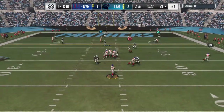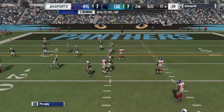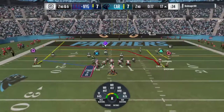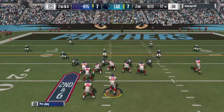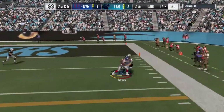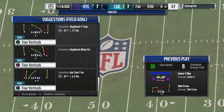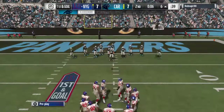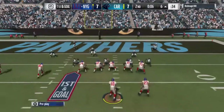On first down, Manning to Shepard complete over the middle, and he'll get it down to the 17 — a four-yard pickup, second down. Now they're in the hurry-up. On second down, here's Manning finding his safety valve — that's complete, eventually brought down near the five at the six. Timeout by the offense — that means they're down to one remaining as we head toward halftime.